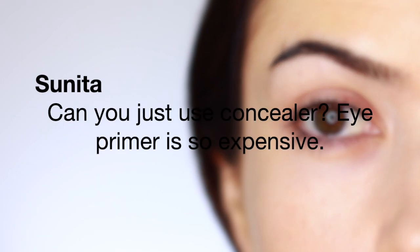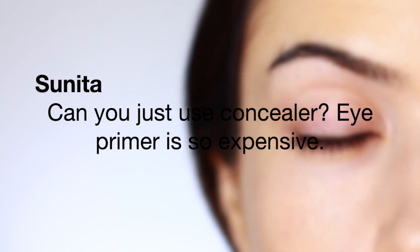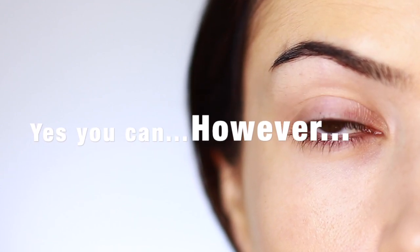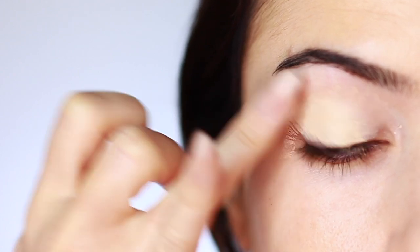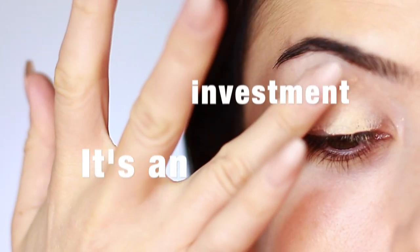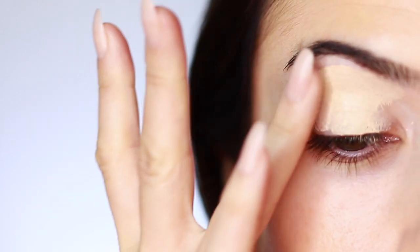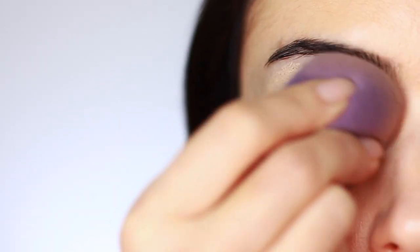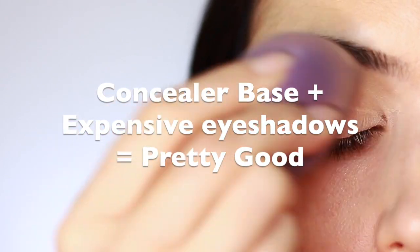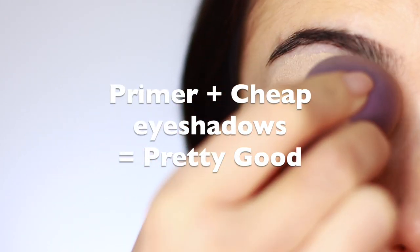The first question comes in from Sunita: 'Can you just use concealer? Eyeshadow primer is so expensive.' Yes, you can use concealer as a base, however it depends on your skin type and a lot of other things. For me, I have dry lids, so for an everyday look I'll use a dry texture concealer. However, I will use a primer if I want my eyeshadows to last longer.